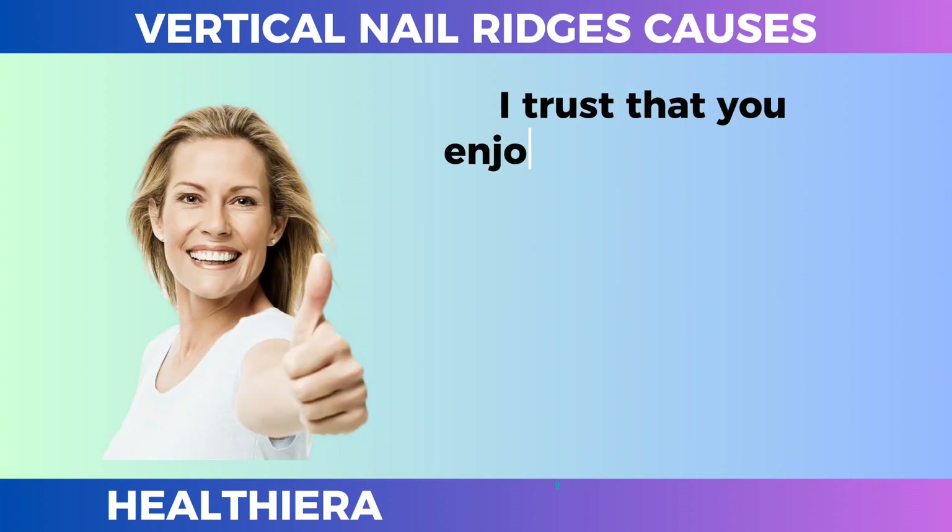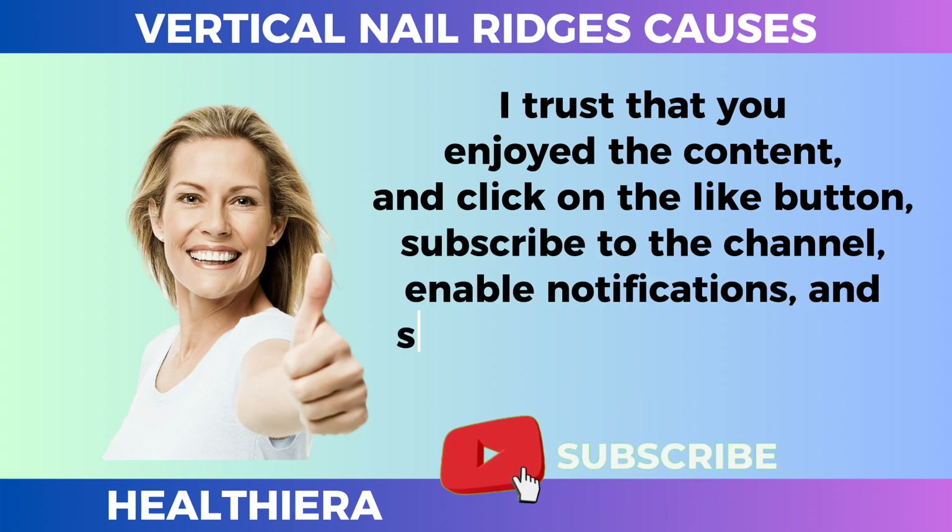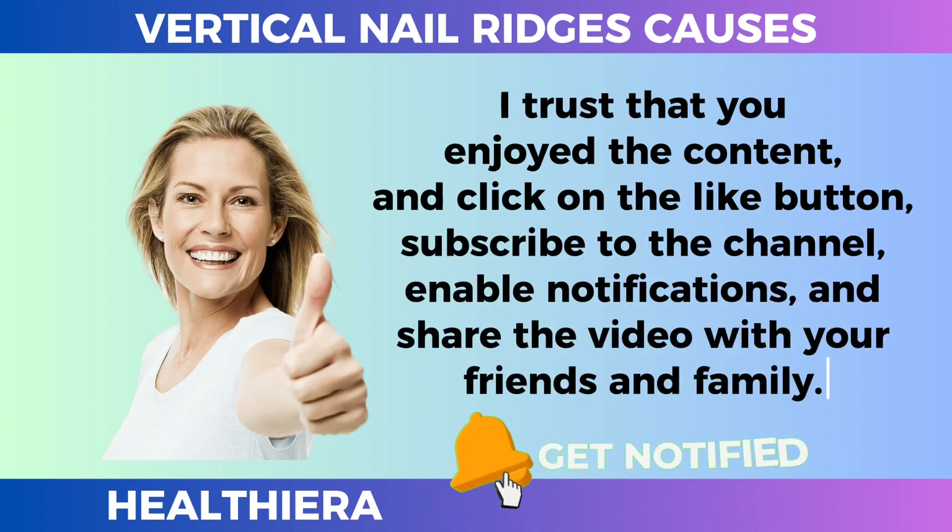I trust that you enjoyed the content. Please click the like button, subscribe to the channel, enable notifications, and share the video with your friends and family. Thank you very much for joining us today.